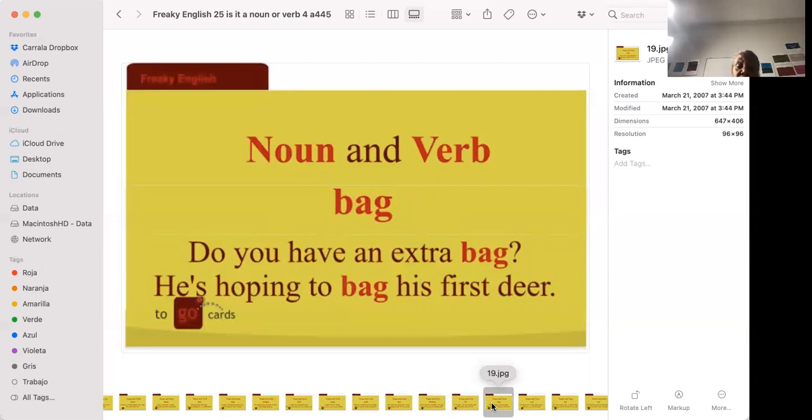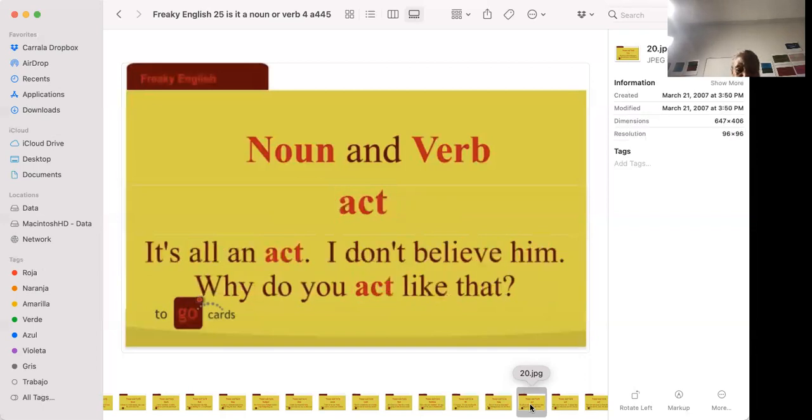'Do you have an extra bag?' 'He's hoping to bag his first deer.' A bag is like a brown sack — sometimes it's a purse or handbag. Here they're talking about a plastic or brown bag. To bag his first deer means he's hoping to kill his first deer, because once you kill an animal you put it in a large bag so you can take it home.